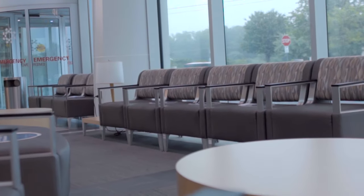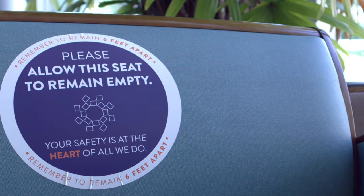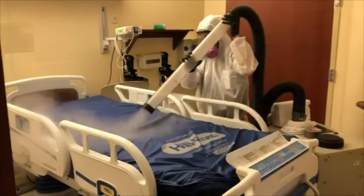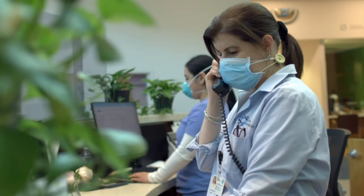When it comes to health emergencies, it's important not to delay care. We've implemented new protocols and safety procedures to protect you and our emergency departments, but we know that you may have questions about returning to our hospitals.